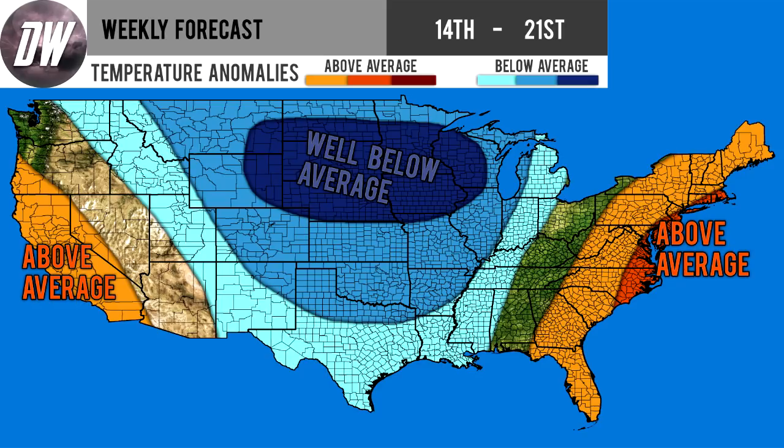We're going to start out with our temperature forecast. You can see there are two slightly above average temperature areas — one for the west coast: California, Nevada, Oregon, and then one for the east coast: Florida up through New England. There's even a little orange section for the mid-Atlantic states where it's expected to be a bit warmer. We do have cold for the central United States in the lighter shade of blue, with more consistent cold in the medium shade, and very cold conditions in the well below average area.